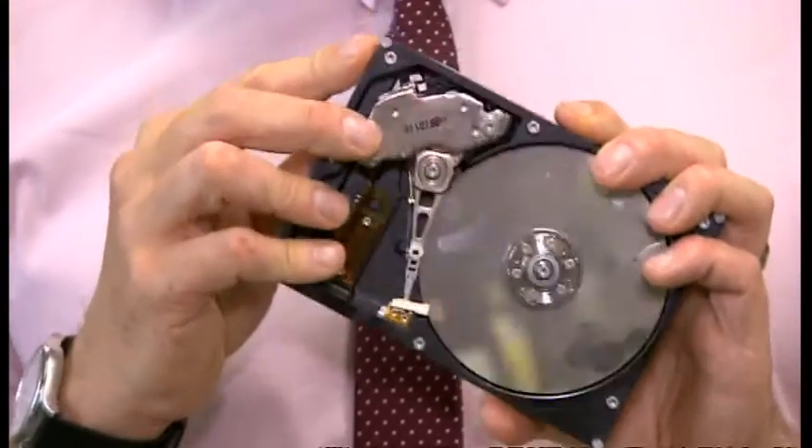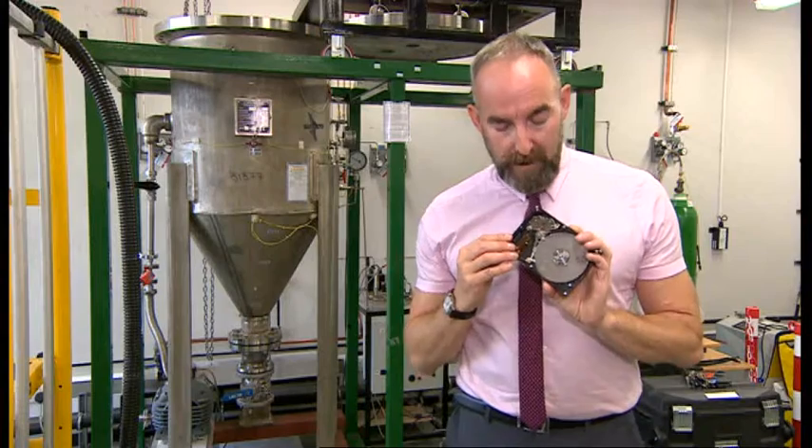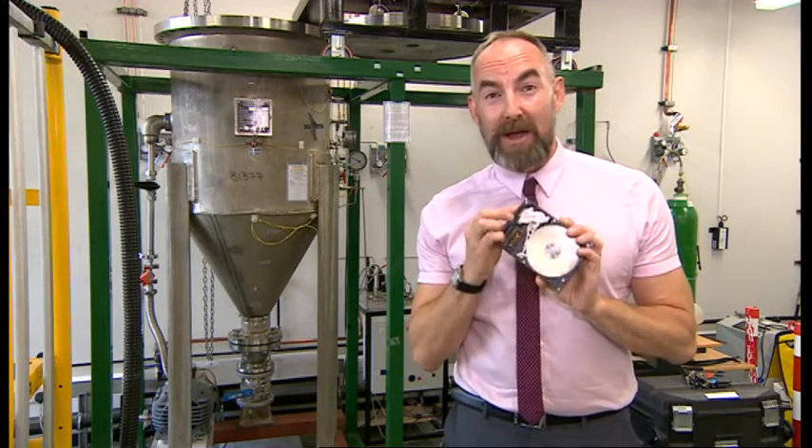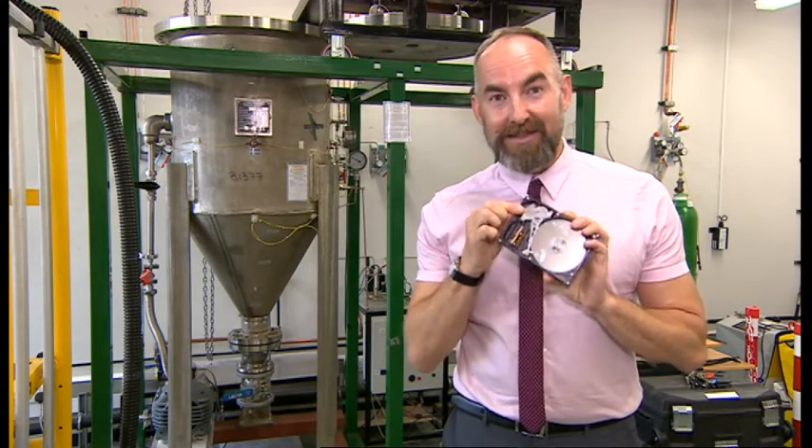And this is the ideal candidate for this new recycling technology — it's a computer hard drive. We already recycle about 100 million of these every year, mainly for metals like aluminium. But they also contain up to 25 grams of rare earth metal. So for the first time, we can start to get to that and recycle that too.